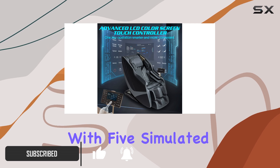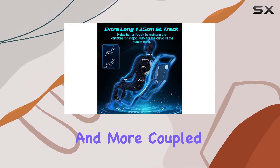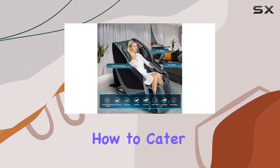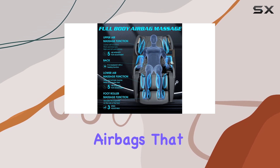With five simulated massage techniques — including knead, tap, shiatsu, and more — coupled with eight automatic massage programs, this chair knows how to cater to your body's needs. And let's not forget about the full body airbags that target specific areas.